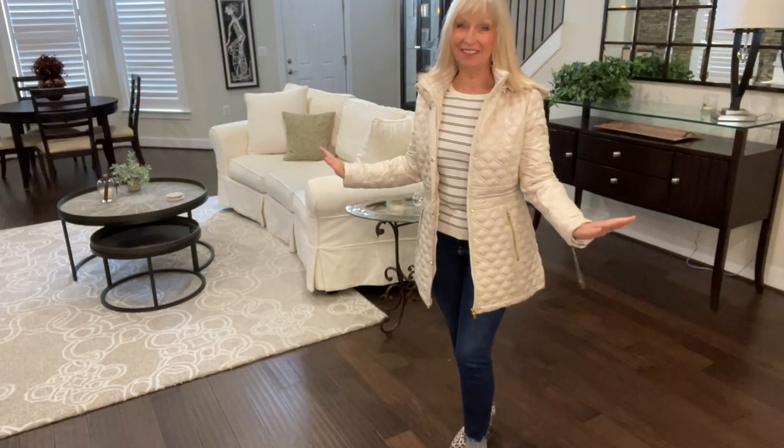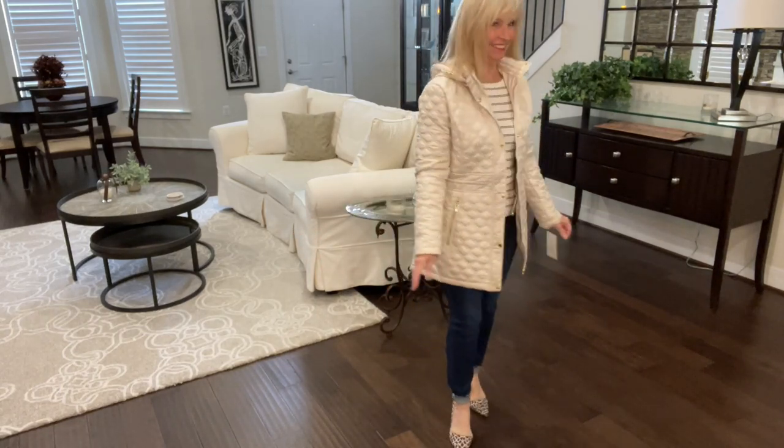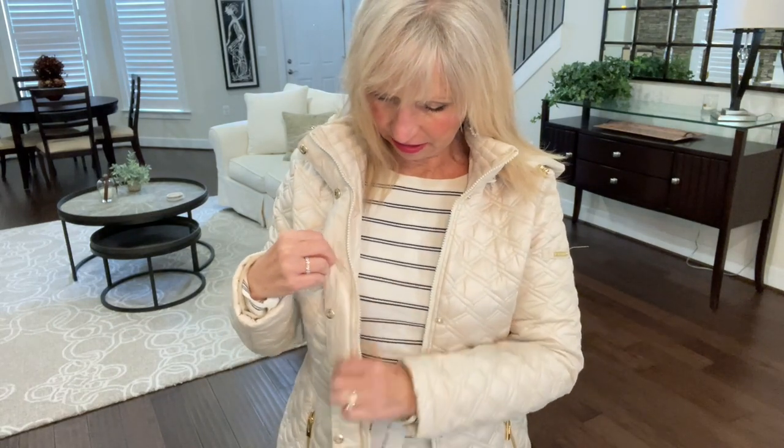I am loving this jacket, let me just say. Why they sent me a jacket in the middle of spring I don't know, but I tried it on with my long sleeve shirt because I wanted to make sure it would fit. This is by Via Spiga. It is $139.90 and I love it. It's like a cream color — let me give you a close-up. It's quilted. Isn't that a pretty color? It's nice and neutral. It does have the gold hardware on it.